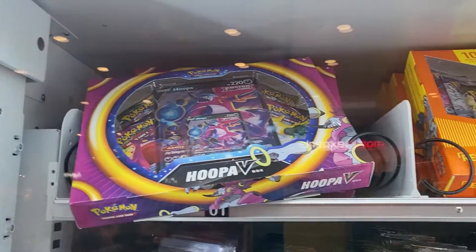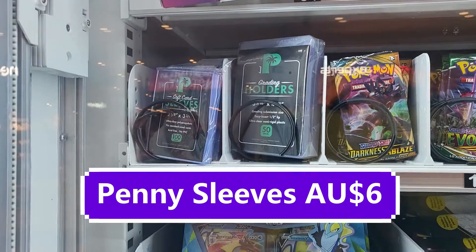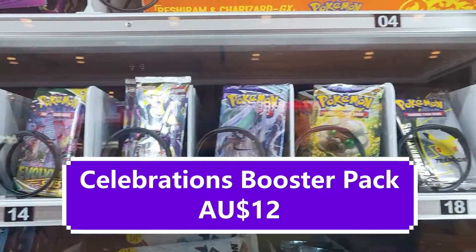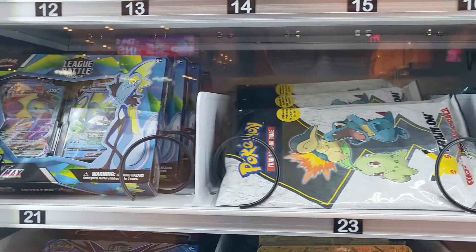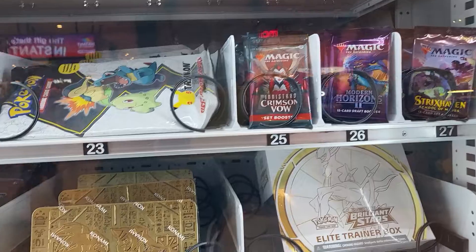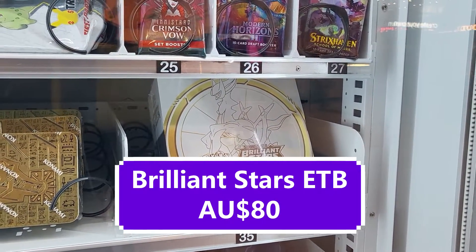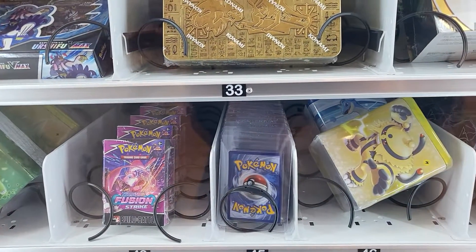There's a Bulba V, that's in the second row, and then there's the League Battle Deck, and then First Partner Packs. Most of them are available at other places too. And then the stacking tins — actually my last video — and Future Strike Build-and-Battle Boxes.